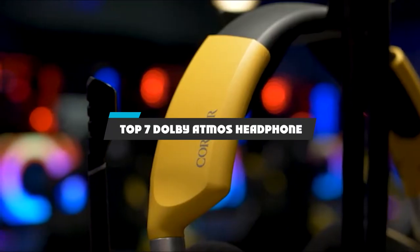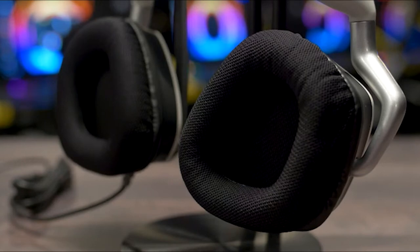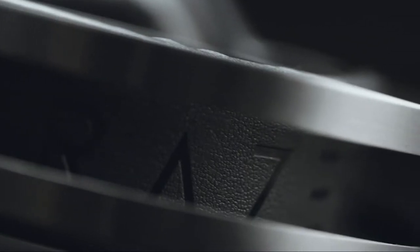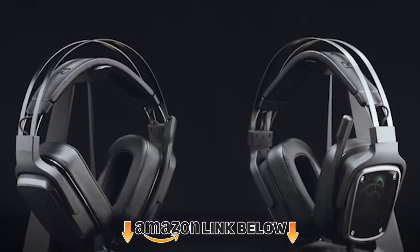Hello guys. In today's video, we're going to present to you the top 7 Dolby Atmos headphones available on the market today. We made this list based on our personal preferences and sorted it based on the features, prices, quality, durability, and reputation of the manufacturers. Check out the description to find out their prices and more information — we've included the links in the description below.